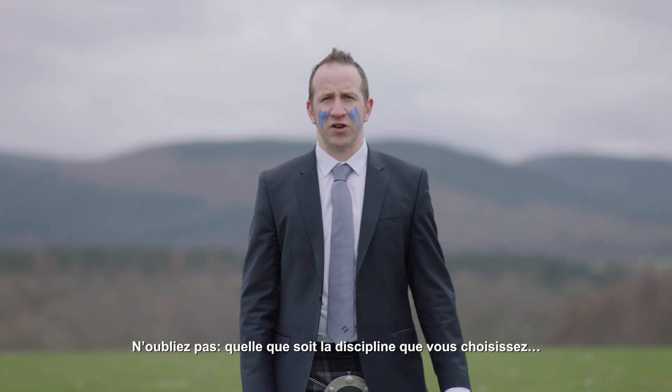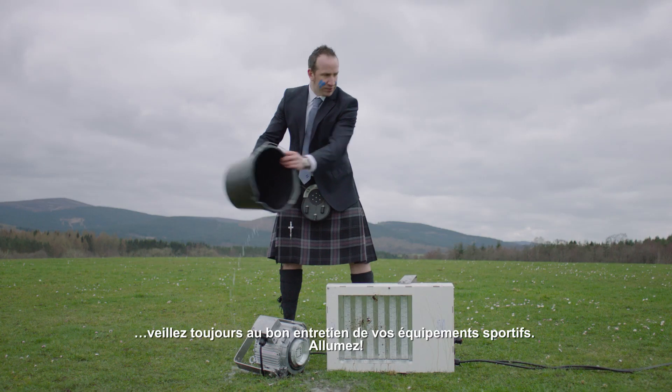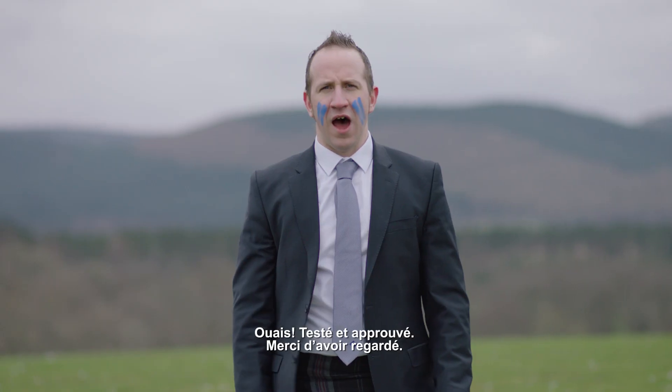Don't forget, whichever discipline you choose, always keep your sporting gear clean. Power. Aye.